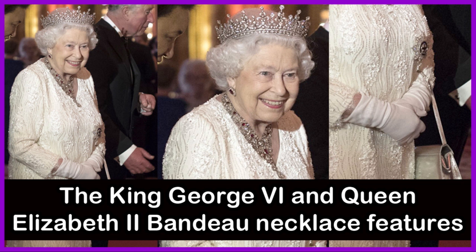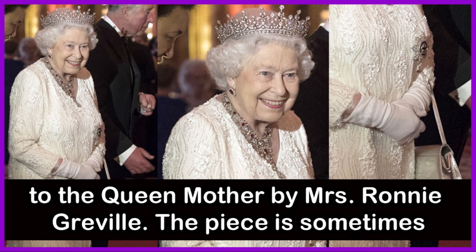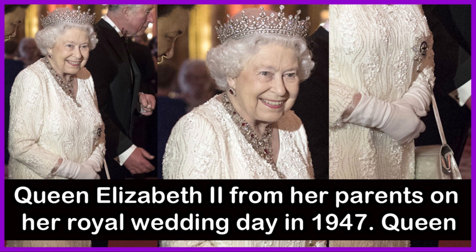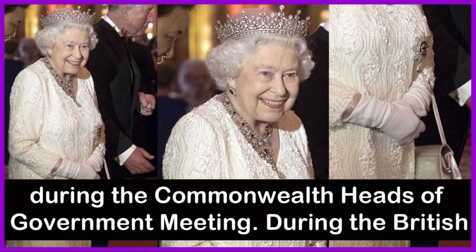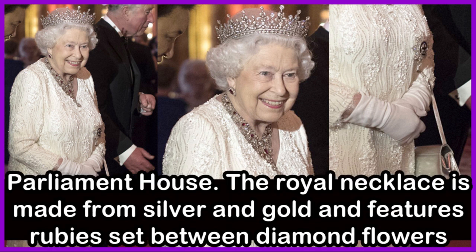King George VI and Queen Elizabeth's ruby necklace features diamonds and rubies and was made in 1907. It was originally left to Queen Mother by Mrs. Ronnie Greville and is sometimes referred to as the Greville Ruby Necklace. The necklace was gifted to Queen Elizabeth II from her parents on her royal wedding day in 1947. She wore it in April 2018 for a banquet during the Commonwealth Heads of Government meeting, and during the British Queen's visit to Australia in 1954, she wore the piece to a state banquet at Parliament House. The necklace is made from silver and gold and features rubies set between diamond flowers.